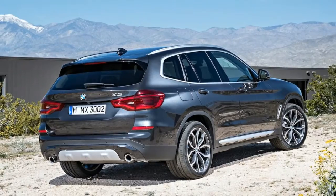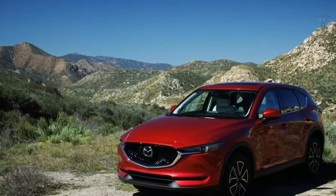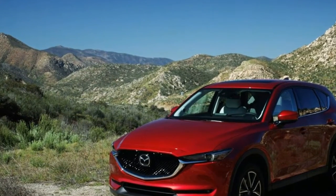2018 Citroën C4 Picasso relies entirely on comfort — spacious, well laid out. These can be summed up as the qualities of the new Citroën C4 Grand Picasso.